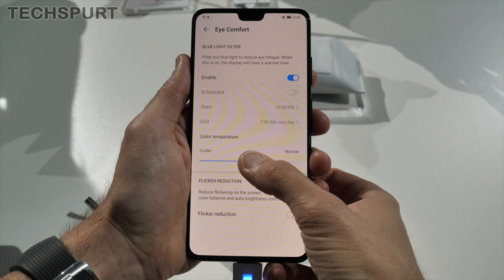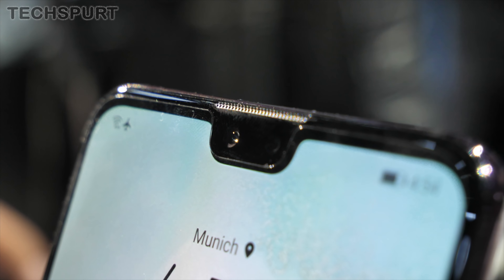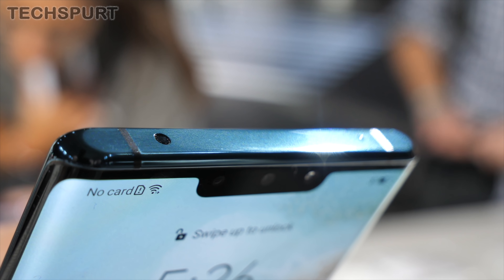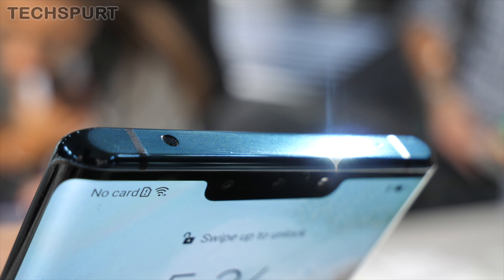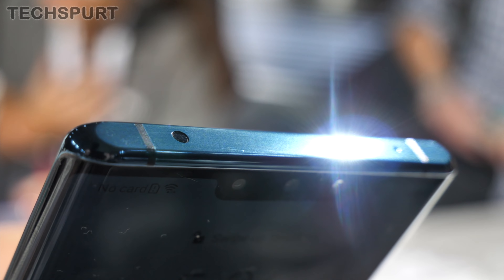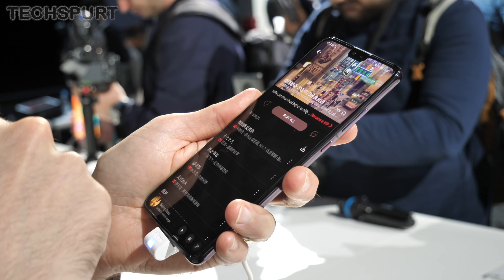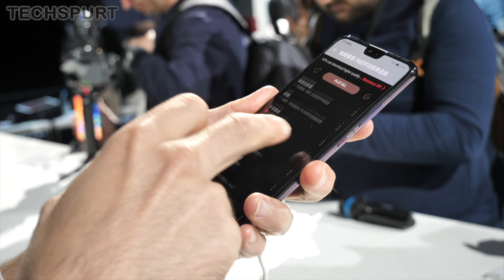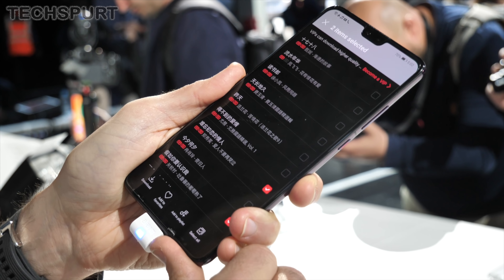Up top on the Mate 30 you'll also spy a proper earpiece, whereas that's missing on the Mate 30 Pro — just like the P30 Pro before it, which uses acoustic vibration for calls. The Mate 30 has that earpiece, but it still has mono speaker output for media, with all the sound blasted out of that bottom-firing speaker.